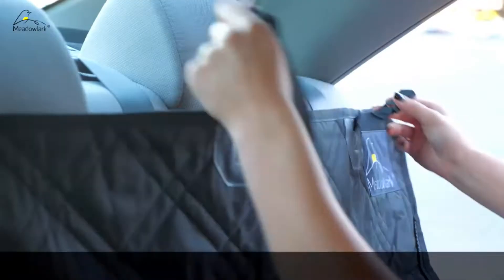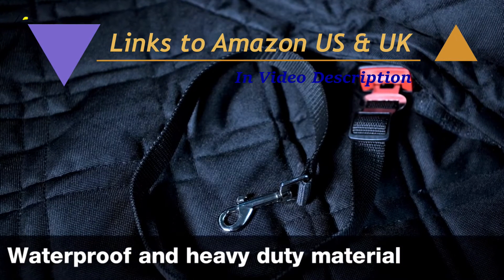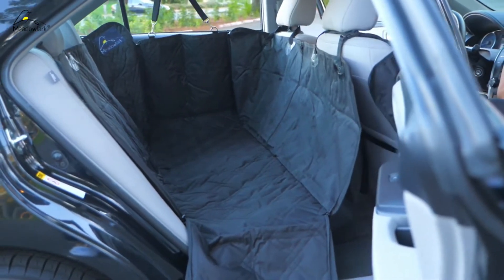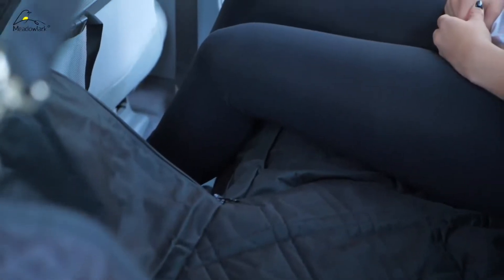It's made with fully waterproof and heavy-duty material that won't absorb any bodily fluids, effectively offering full protection for both your pet and your car. The extra durable zipper side flaps protect the entire backseat, doors, and carpet. And like magic, the middle zipper transforms into a semi-hammock to safely accommodate another passenger in the backseat.